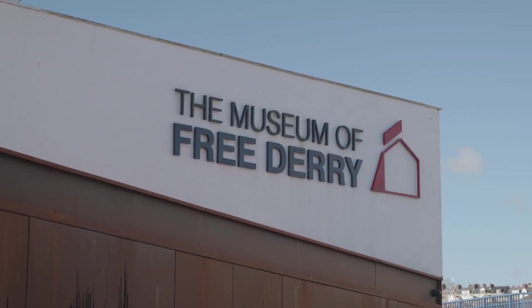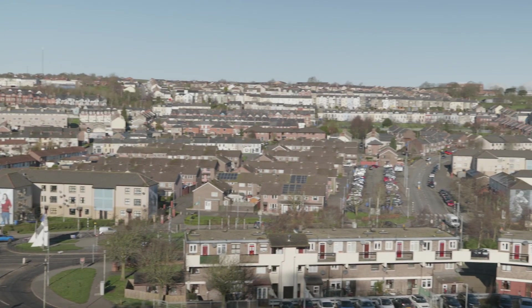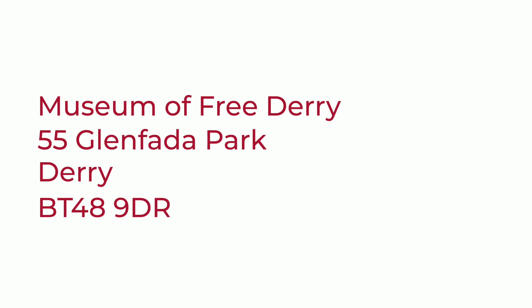Welcome to the Museum of Free Derry. The Museum of Free Derry is located within the Bogside area of Derry City, in the heart of the local community in Glenfada Park. Our address is Museum of Free Derry, 55 Glenfada Park, Derry, BT48 9DR.